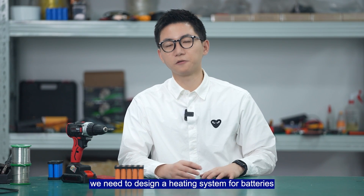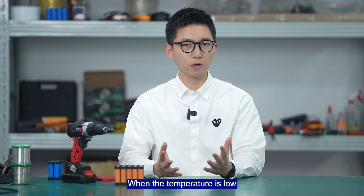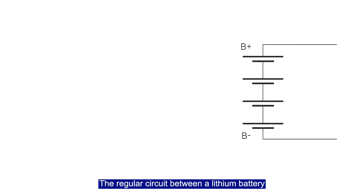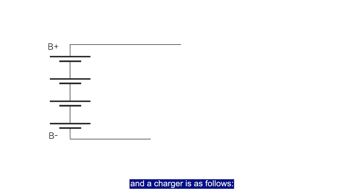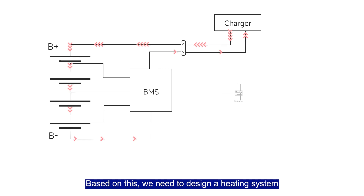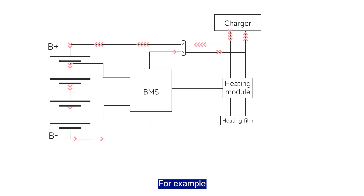Therefore, we need to design a heating system for batteries. When the temperature is low, the charger should be responsible for heating the batteries. The regular circuit between the lithium battery and the charger is as follows: lithium battery, BMS, and the charger. Based on this, we need to design a heating system.